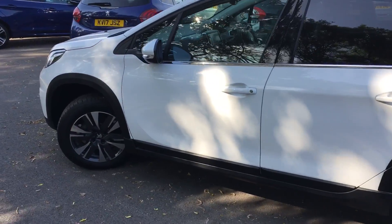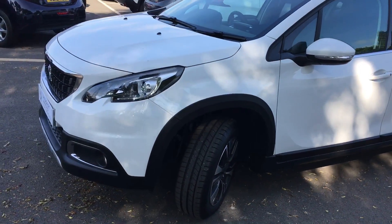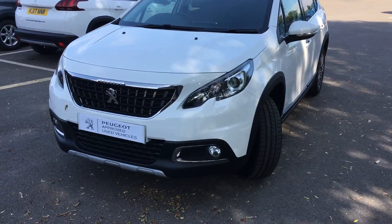There's the 1.2 petrol engine in this one. As you can see, lovely looking vehicle.